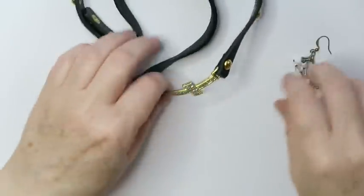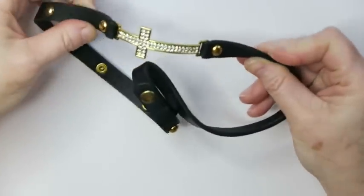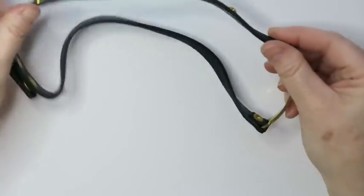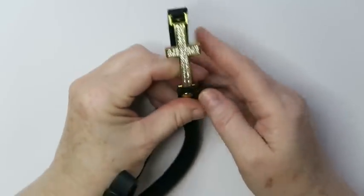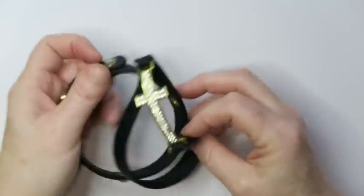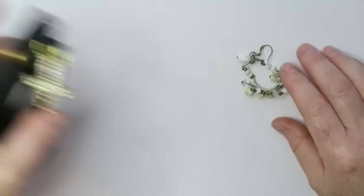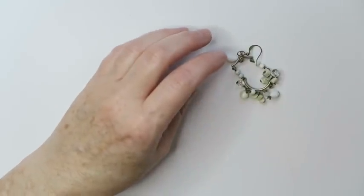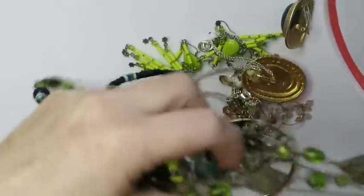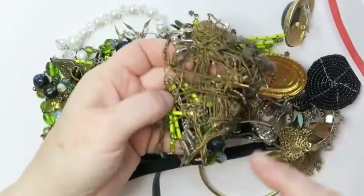First up is this wraparound bracelet with a leather strap and a blingy cross — it's in really good condition, but I'll probably put this in a lot. I sell craft mix wear/repair lots and I get messages asking where those lots are — I just sell them when people email me, so email me.